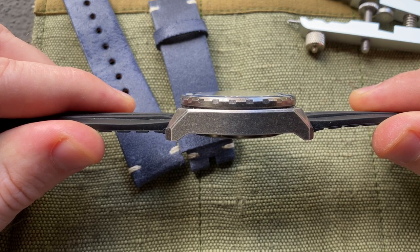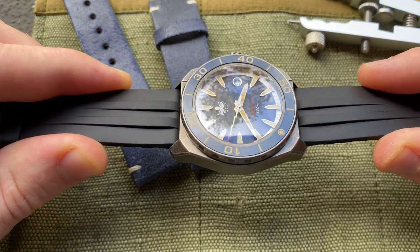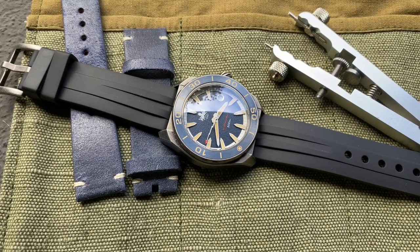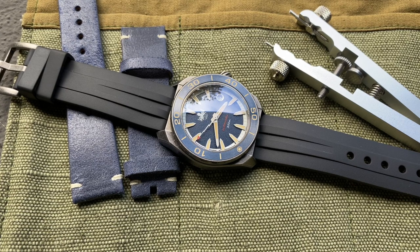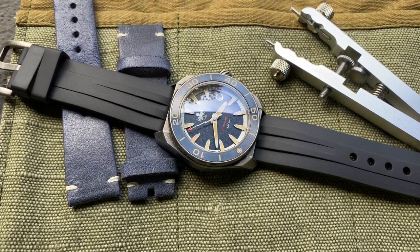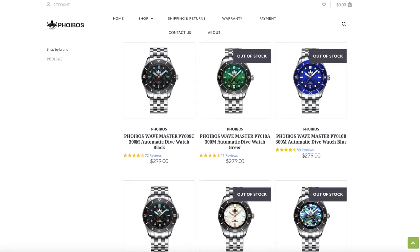The dial is framed behind a double-domed sapphire crystal with three layers of AR coating. The advantage of a double-domed sapphire crystal is it offers slight magnification of the dial without distorting when viewed from different angles. This is something you just don't typically see on $300 watches, and it's probably the reason why Phoebus sell out of most of their watch models quite quickly on the website.